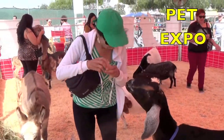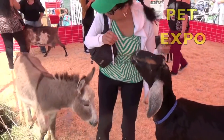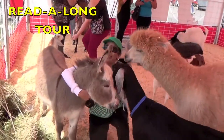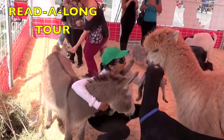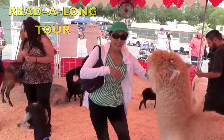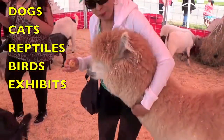Hi boys and girls. I'm at the Pet Expo. Here I am in the petting zoo feeding these beautiful baby animals. I'm going to be taking you on a read-along tour to see the dogs, cats, reptiles, and bird exhibits.